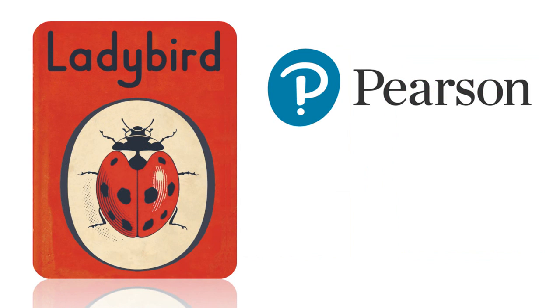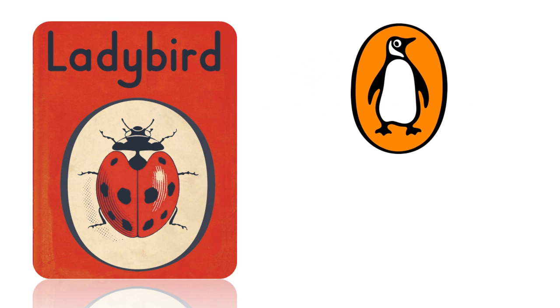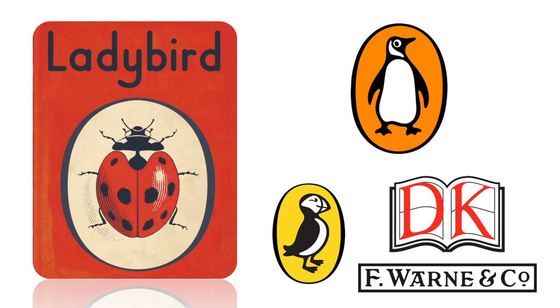An independent company for much of its life, Ladybird Books became part of the Pearson Group in 1972. However, failing demand in the late 1990s led Pearson to fully merge Ladybird into its Penguin Books subsidiary in 1998.